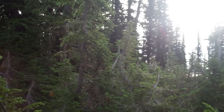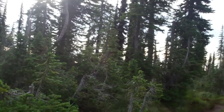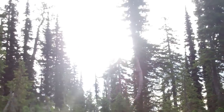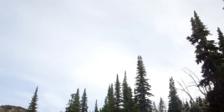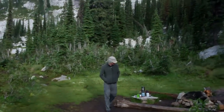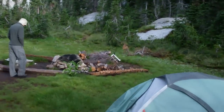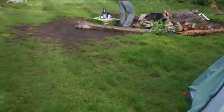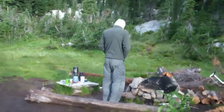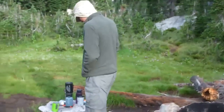Here it is, 7:30 in the morning. We've gotten up. Weather's actually not that bad — probably cloudy, not raining. It's always good. Gonna make some tea and breakfast and start doing things.